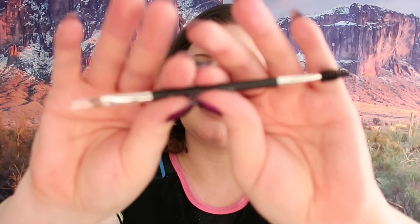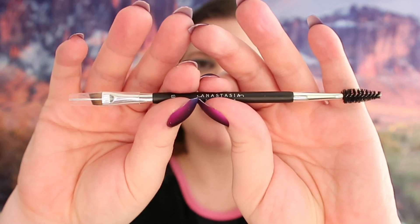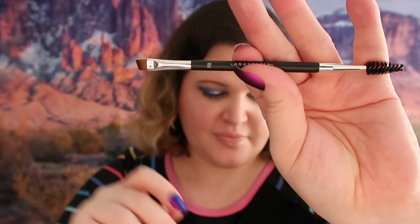This brush is mainly for eyebrows - it's cute and I will definitely be using that. The next thing I got is a couple of Marble Sponge Duo. I use my sponges constantly so that's a must for me and I'm definitely going to use those.